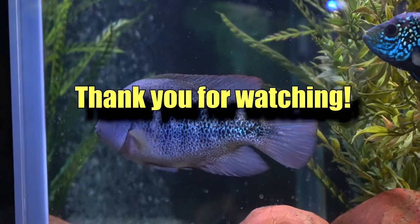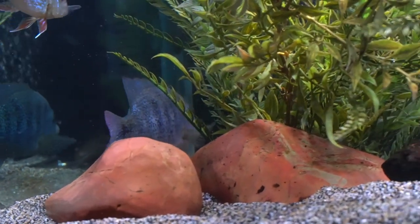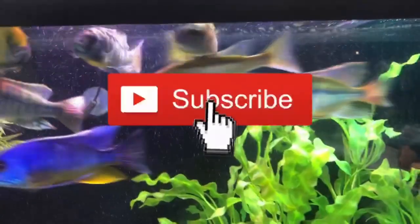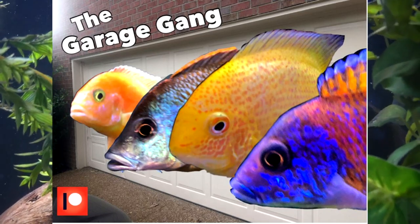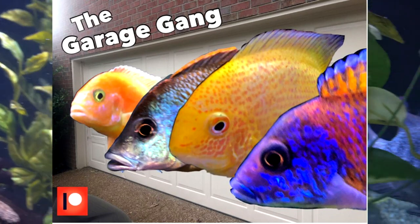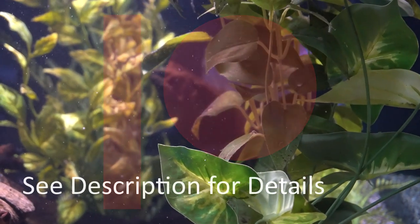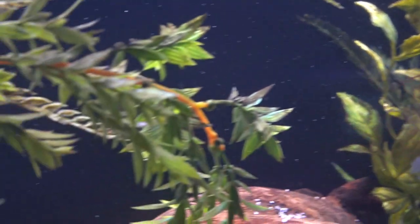Thank you so much for watching. Be sure to give me your advice and tips below, especially if you're very familiar with these types of cichlids. I hope to see you on Saturday at the cichlids and coffee live stream at 11 a.m. Central, that's 9 a.m. Pacific or noon Eastern. If you would like to support the channel, apart from subscribing, hitting that bell, and giving it a thumbs up, consider becoming a member of the Garage Gang - that is the Patreon membership. It's a monthly membership starting from three dollars on up, and you get behind-the-scenes videos and Patreon-only content. Check that out - there is information in the description under the video. Thank you so much for tuning in, my friends - you are appreciated and I will see you again soon. Bye-bye.